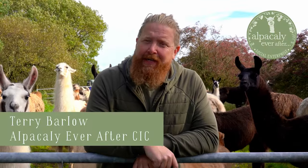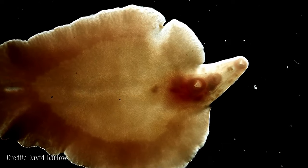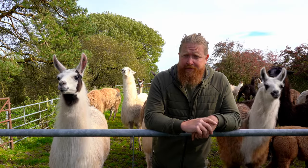Hi guys, welcome back to Alpacally Over After video diaries. Today we're going to be fluking them for liver fluke, and also since we've got them in, we noticed there's a bit of a mineral deficiency going on. I'll show you what that's all about — let's get started.